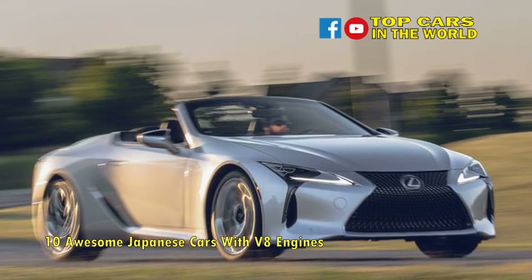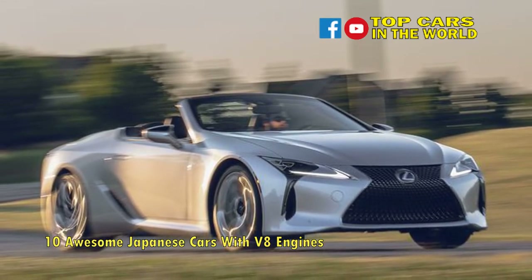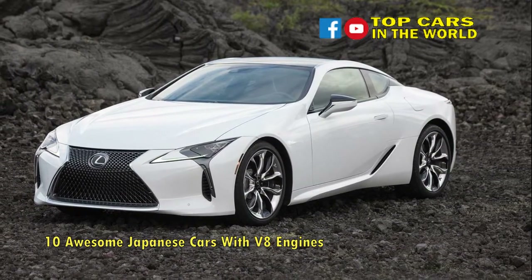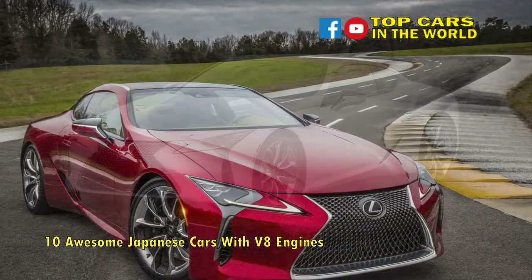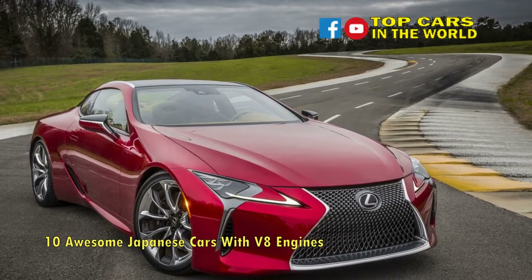Luxuriously appointed throughout, the LC500 will sprint to 60 mph in 4.5 seconds and will top out at 168 mph. Available as both a hardtop coupe and a drop-top convertible, the LC500 can also be specced as a V8 hybrid, but with 359 horsepower and a 0-to-60 time of 5.0 seconds.